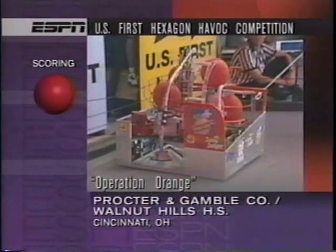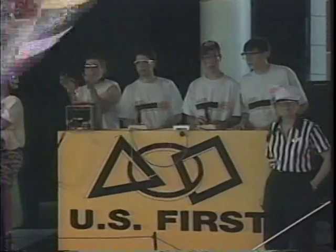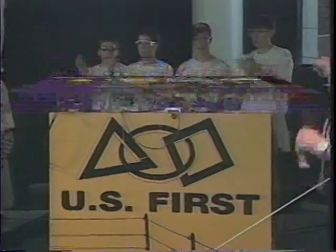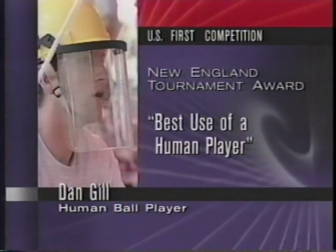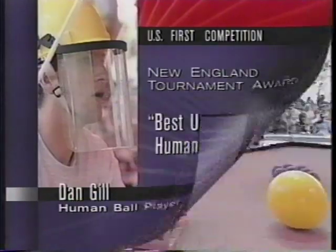Operation Orange are playing red and taking yellow. Guilford High School from New Hampshire is teamed with Abbott Thermal Technologies. We'll keep an eye on Dan Gill as well, the human ball thrower for Guilford. His performance at a pre-competition scrimmage at the New England tournament won a special commendation.